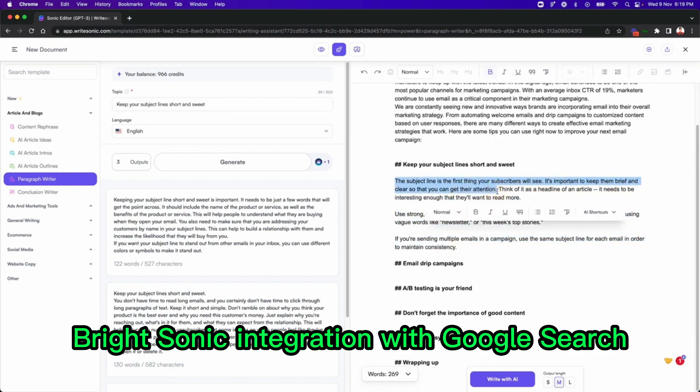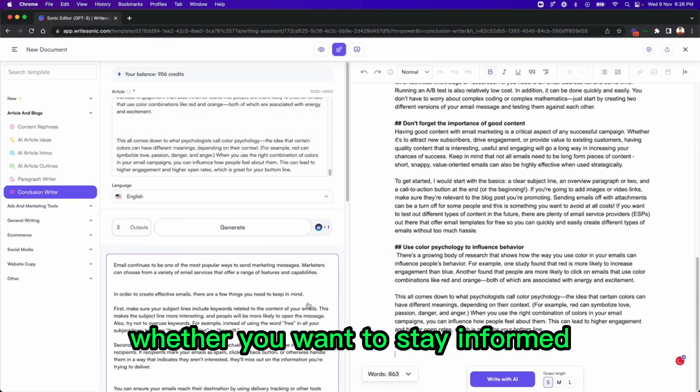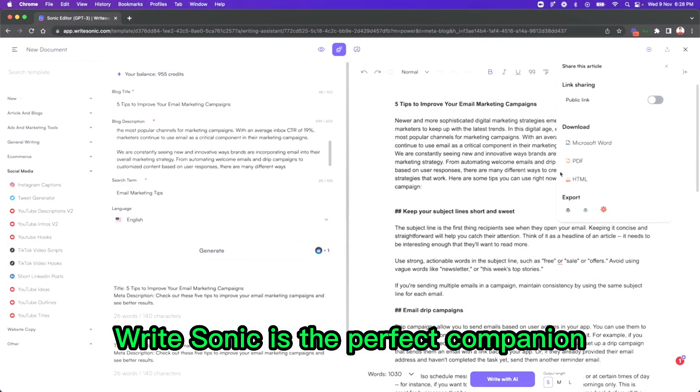WriteSonic's integration with Google Search allows real-time discussions on current events and trending topics. Whether you want to stay informed or explore your artistic side with generated digital art, WriteSonic is the perfect companion.